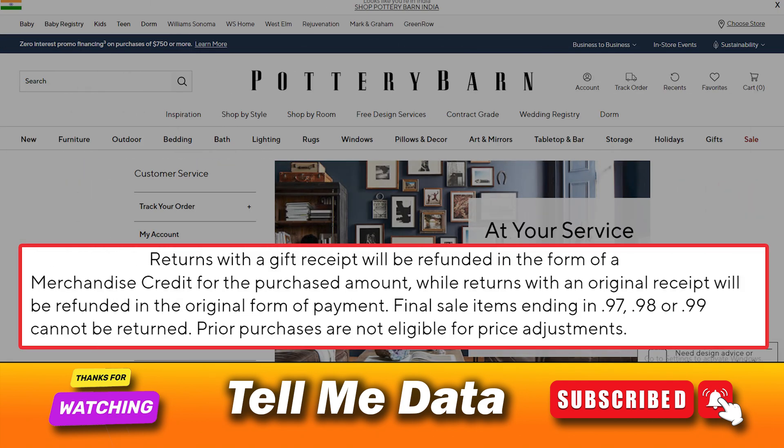Returns with a gift receipt will be refunded in the form of a merchandise credit for the purchased amount, while returns with an original receipt will be refunded in the original form of payment.